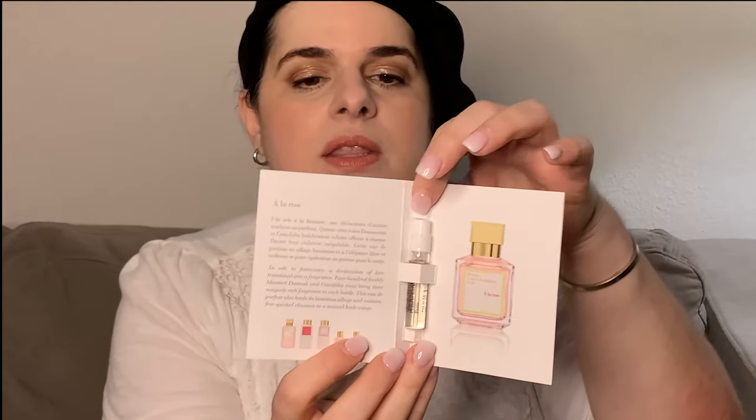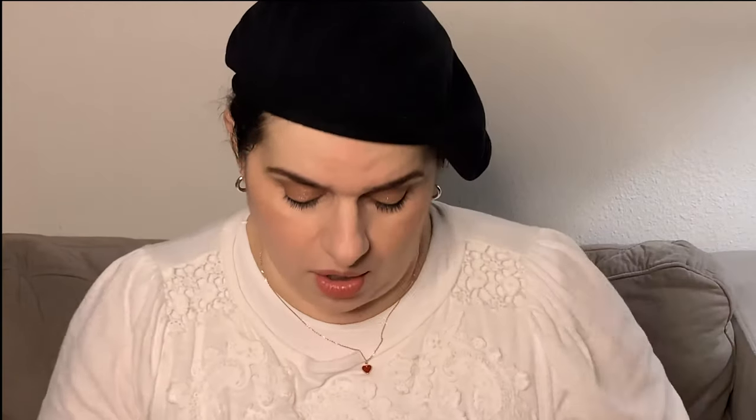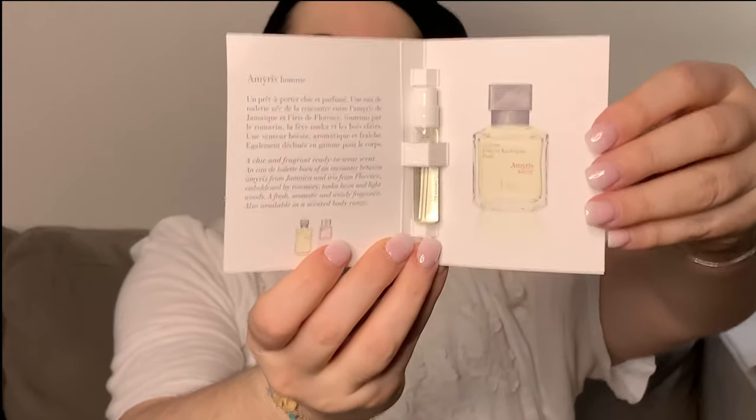So here we have Amorous. And then this one is called Aqua Universalis. And then we have something called A La Rose. I wonder if this is at all similar to Louis Vuitton's Rose Devant, which is very popular. So I'm going to be eager to try this out. If you look inside, this is so beautiful — the sample has the picture of the full size bottle in addition to the actual little sample and something about the fragrance on this side. So this is what the Amorous looks like.